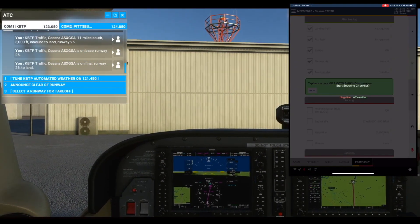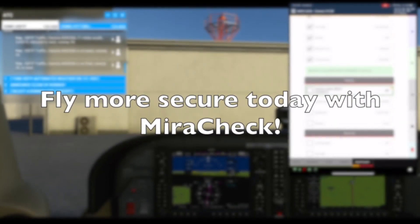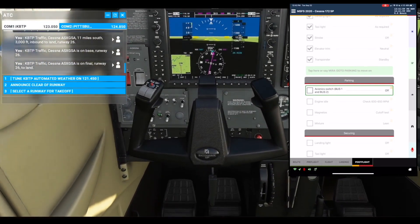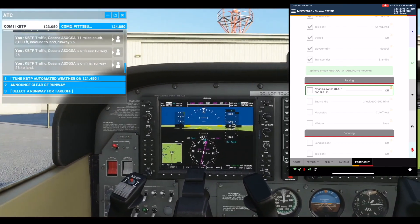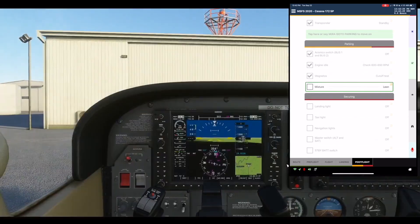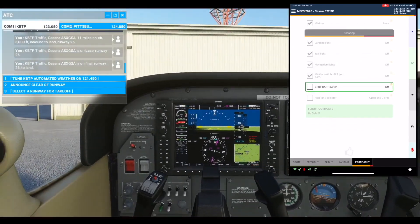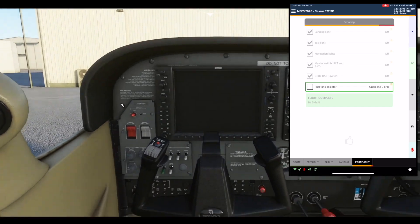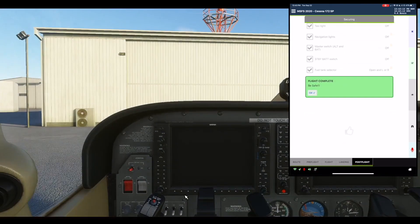Start securing checklist. Affirmative. Parking section. Avionics switch, Bus 1 and Bus 2: Off. Check. Fuel tank selector: Open, L or R. Check. Flight complete.